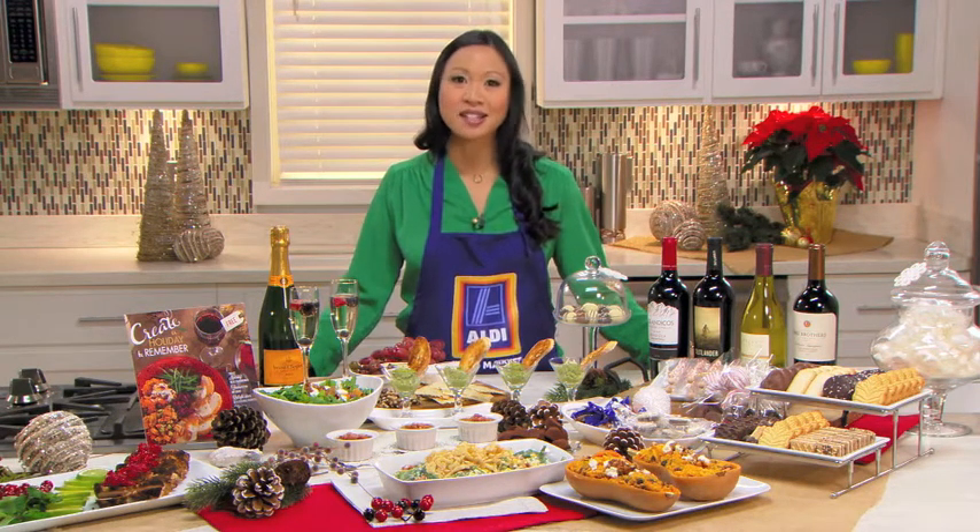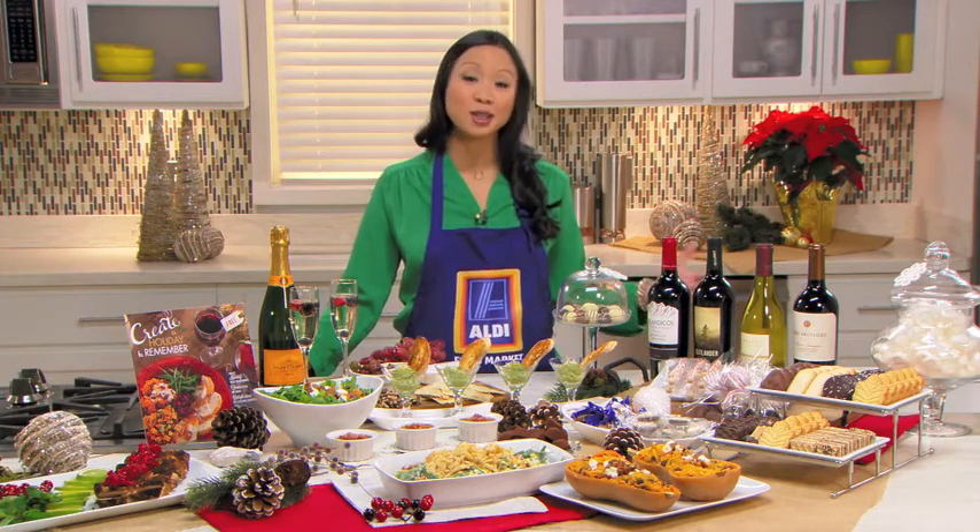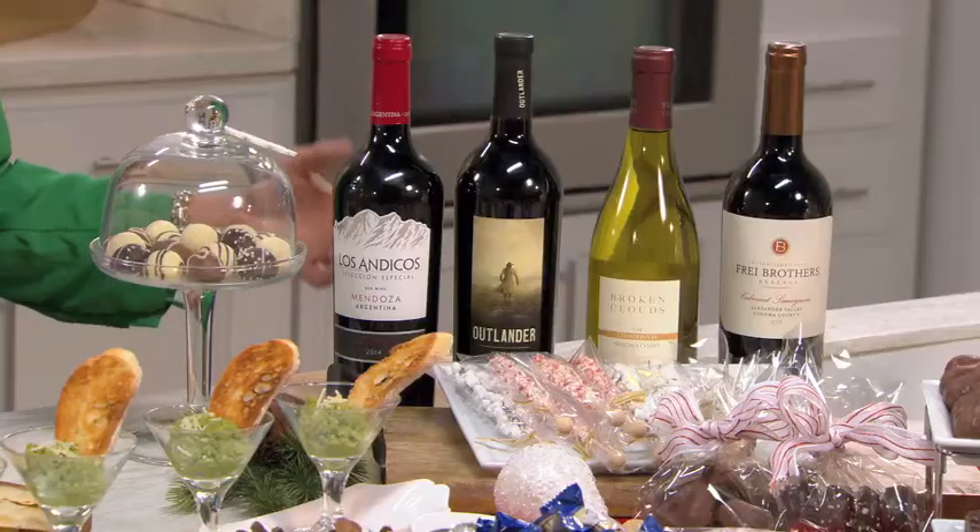And that includes wine, Stacey, which I think is pretty unbelievable because you can break your budget on the wine alone. So that's my big holiday tip: get your wine at Aldi and plan your purchases in advance. I was able to get four bottles of wine for $35.